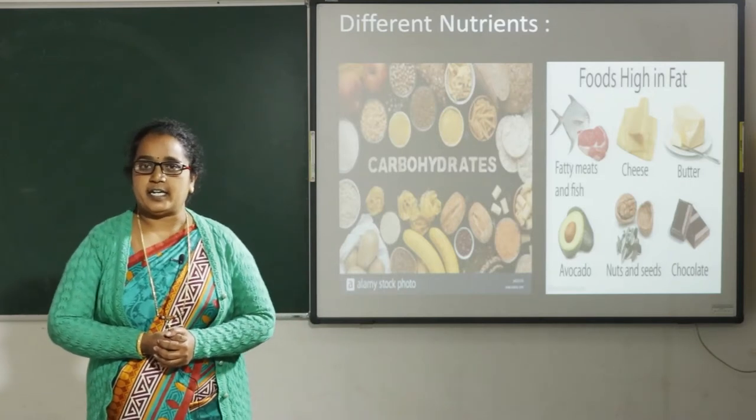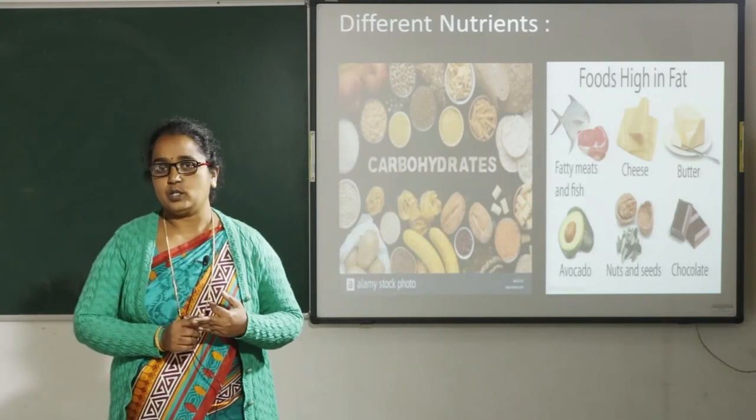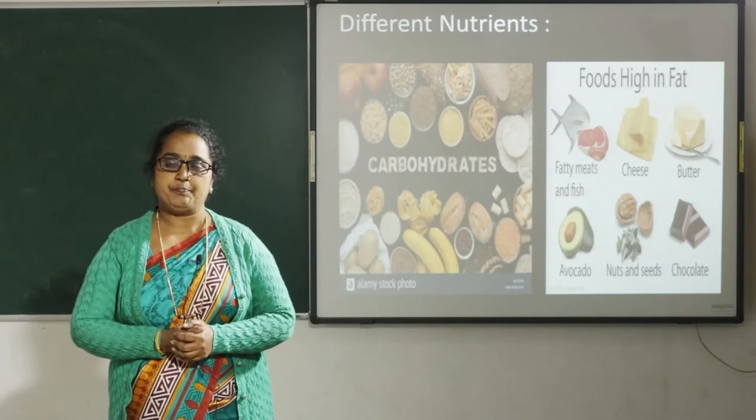We eat three times a day — morning breakfast, afternoon lunch, and night dinner. So we have different food items during the day.